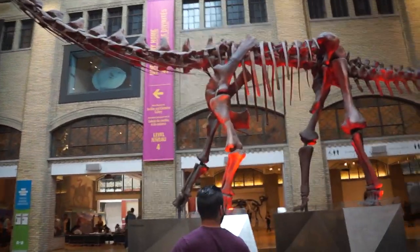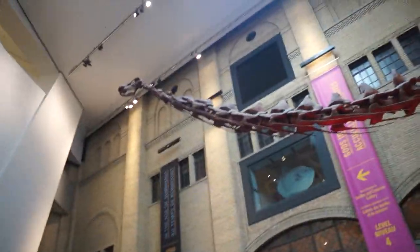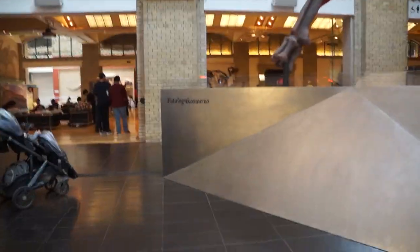We just dropped the pops off at the car. Now we are going to explore the ROM — see what it's all about. That's pretty sweet.